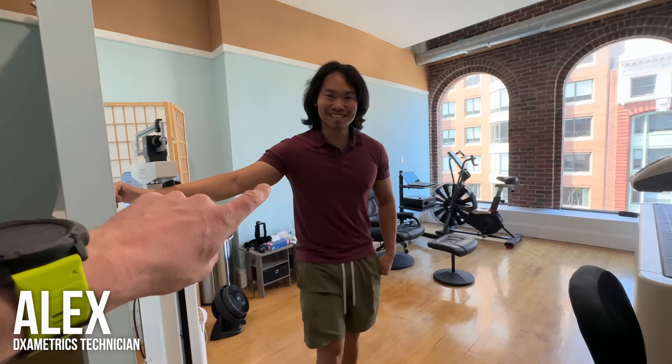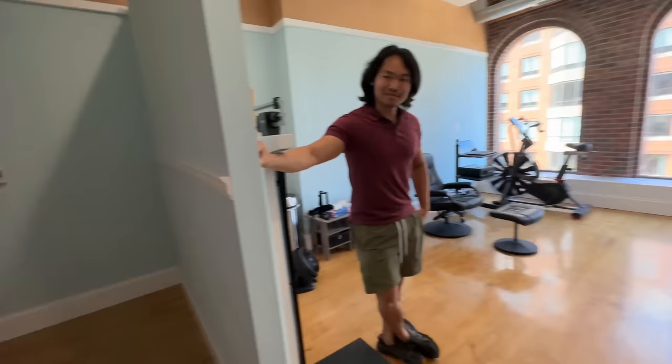This is Alex — he's going to be helping us today. He works for DXA Metrics and he's got all these fancy gadgets behind him. Are you ready?